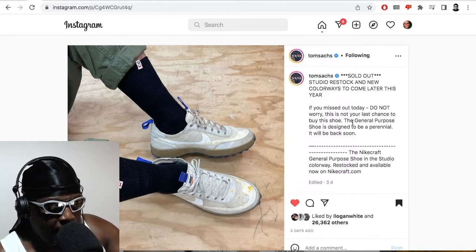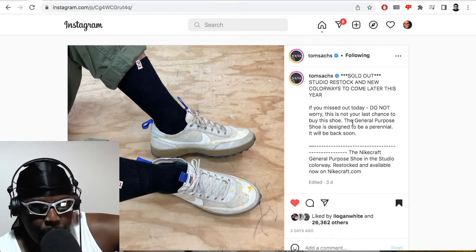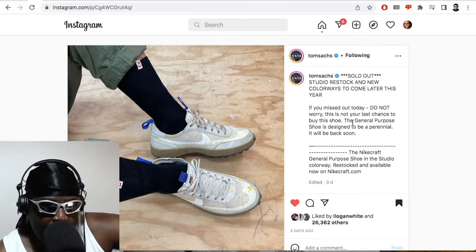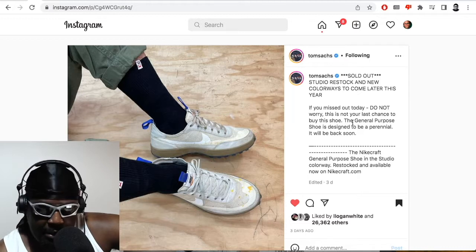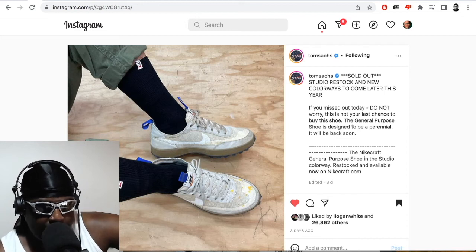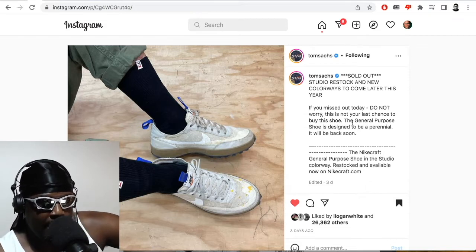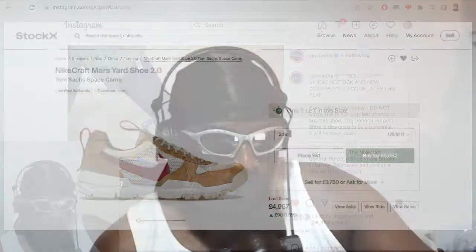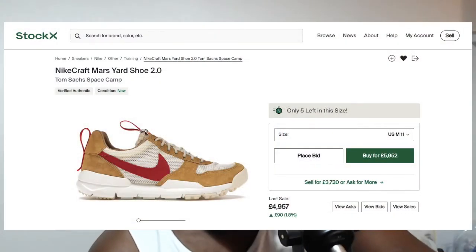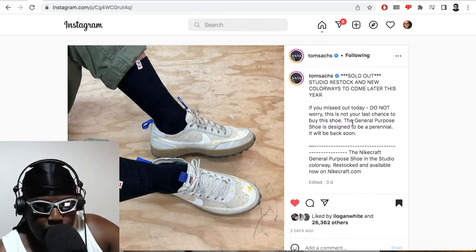They've done the same thing with the General Purpose Shoe — even just in the name. It's a shoe fit for general purpose across the board. Throughout the entire release, Tom Sachs has been saying these will be plentiful, keep coming out in different colors. We've already seen a yellow and a gray pair leaked online, so clearly more colors are coming. He keeps reiterating: don't pay crazy money on resale. As flattering as it must be to see beat-up Mars Yards selling for around 5K on StockX, it must also be a little disappointing because you want everyone to be able to buy and wear them.